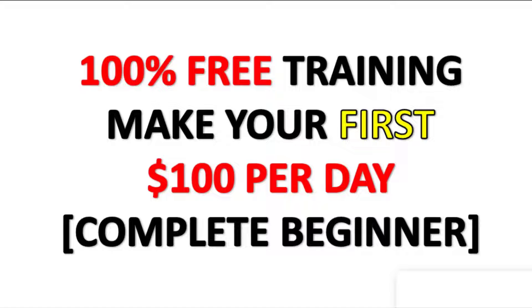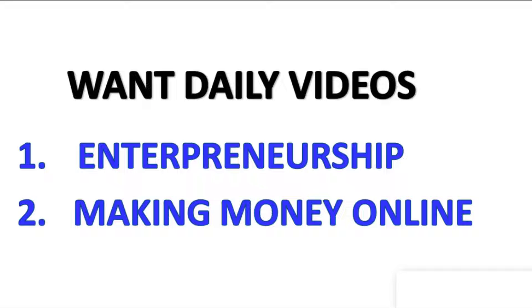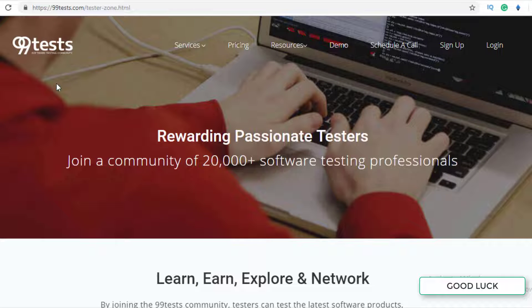Before we jump in, if you want 100% free training to make your first hundred dollars per day as a complete beginner, check out the link in the description. Also, if you like videos about making money online and entrepreneurship, be sure to hit the subscribe button and click the bell icon to join the entrepreneur family.